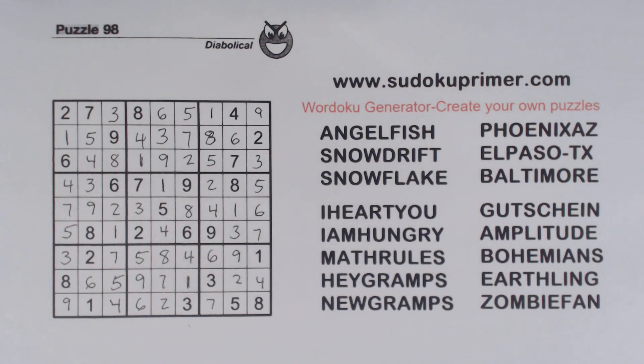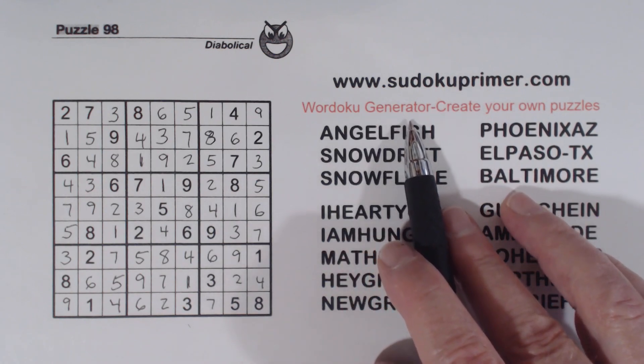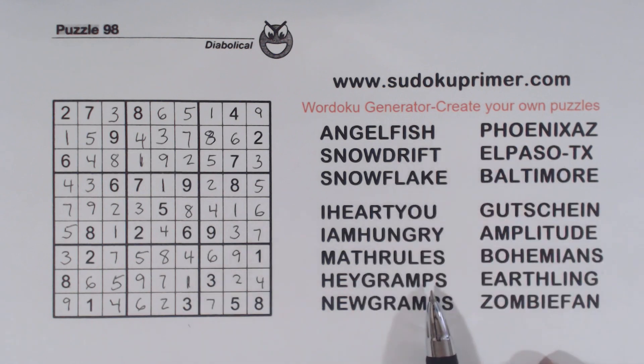Not a super hard puzzle, but keep in mind those twins — when you find them, they're going to help you eliminate other numbers and help you find numbers that will help you finish the puzzle. Well, go out and check out sudokuprimer.com. Go to the Wordoku generator and see if you can come up with some interesting words or phrases that you'd like to make puzzles with. It's absolutely free — it doesn't cost you anything, and you can print them after you've generated them. I hope you go out there and try it, and I hope you find it fun to do. I'll see you on the next video.